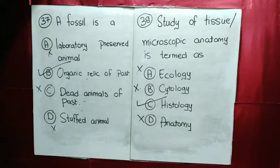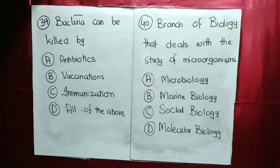MCQ number 38: microscopic anatomy study is called histology.